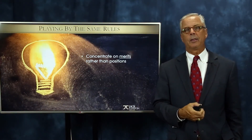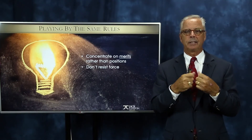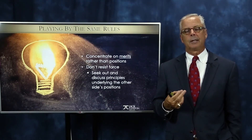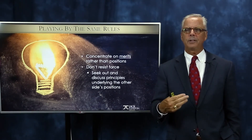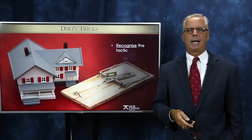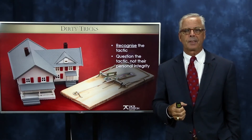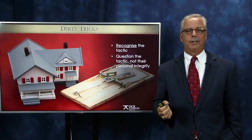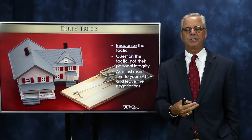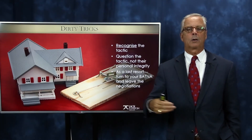Concentrate on the merits of the negotiation rather than the positions. Don't resist force with more force — you'll just butt heads and get into positional bargaining where nothing happens and you never get a win-win. Look for the principles underlying people's positions: why are they doing what they're doing, what do they really want to attain, what is their goal and motivation? Recognize the tactic when it's used against you and question the tactic, not their personal integrity — for example, 'Is that the silent treatment you're using on me?' As a last resort, BATNA — Best Alternative to a Negotiated Agreement. Read the book Getting to Yes. Be willing to walk away, and you'll be amazed at how many transactions will come together.